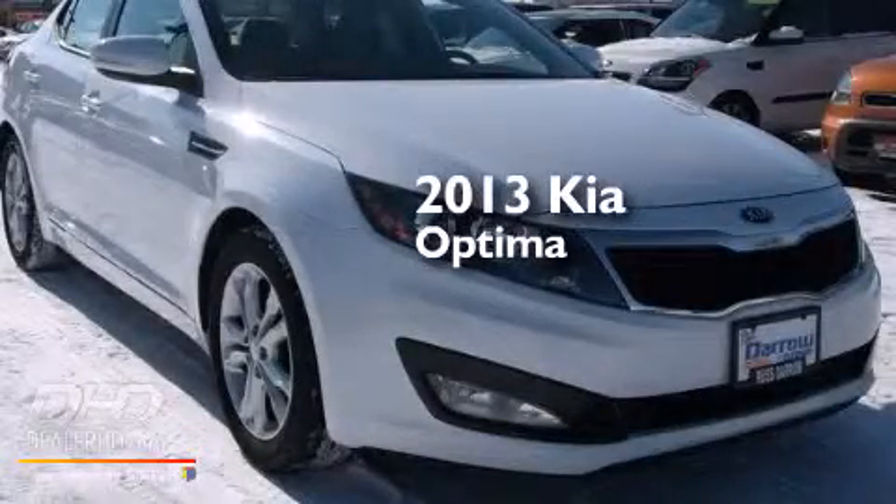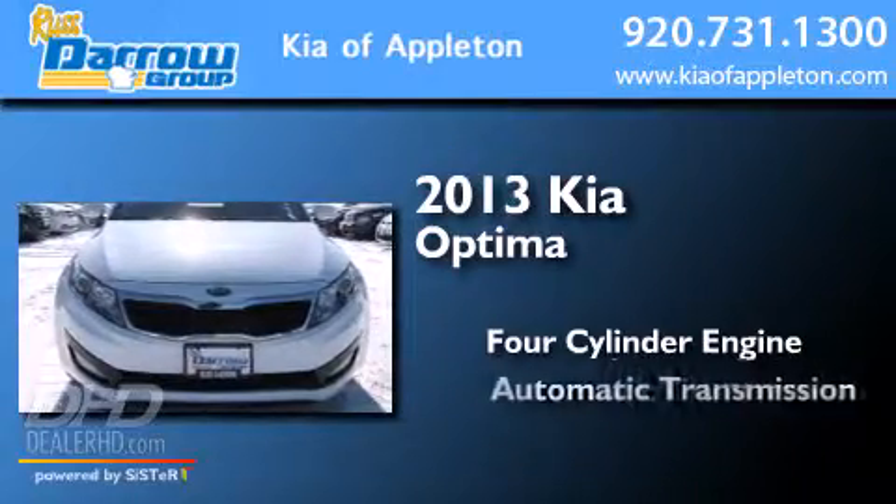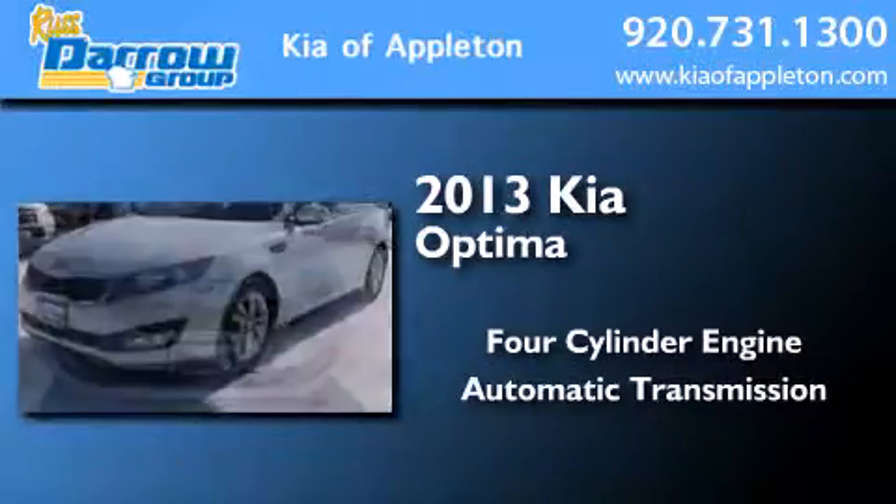This is a 2013 Kia Optima. It features a four-cylinder engine, an automatic transmission, and a clean non-smoker interior.